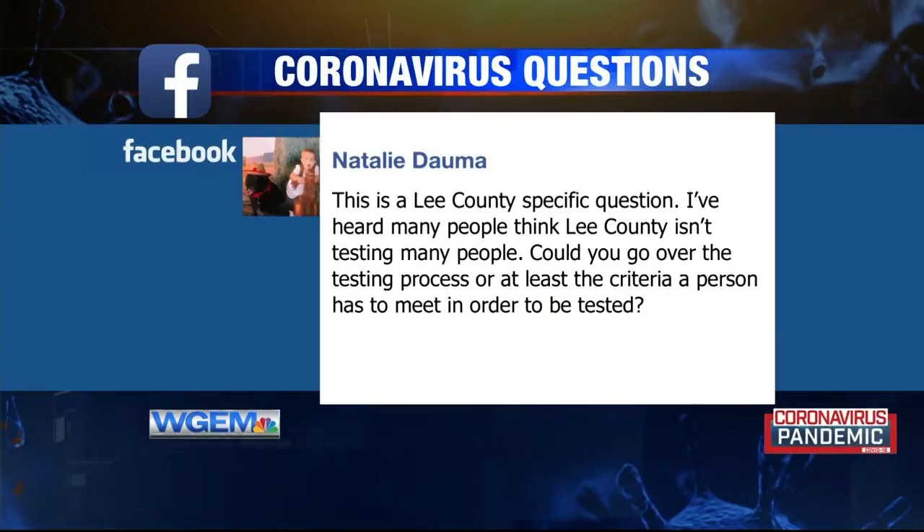Here's another question from Natalie Dalma, asked on our Facebook page: 'I've heard many people think Lee County isn't testing. Could you go over the testing process or at least the criteria a person has to meet in order to be tested?' We utilize the state hygienic lab testing criteria, which is the state lab in Iowa. The recommendations, consistent with the CDC, are to test hospitalized patients with symptoms consistent with COVID, older or immune-compromised patients with the same symptoms, patients from a congregate living setting, and healthcare workers who have potentially been exposed or are sick.